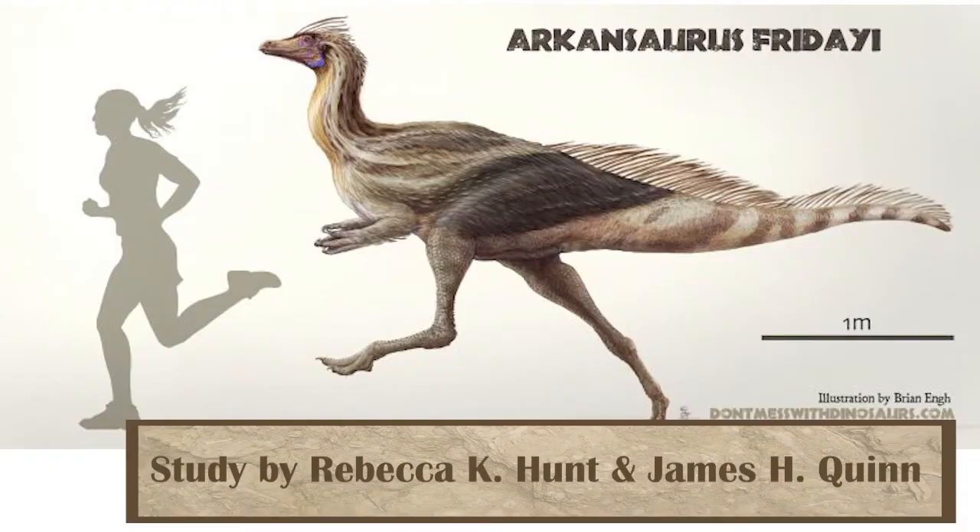The eastern half of the United States is more widely known in paleontology for not housing very many fossils. However, that doesn't mean there aren't any. Specifically this month, Arkansasaurus was announced — an ornithomimid found in Arkansas — and helps to shed light into how the differentiation of species occurred in the eastern half of North America, when it was split during the Cretaceous by the Western Interior Seaway.